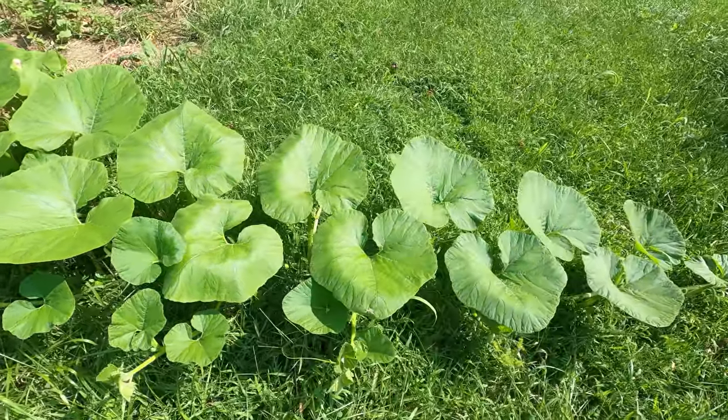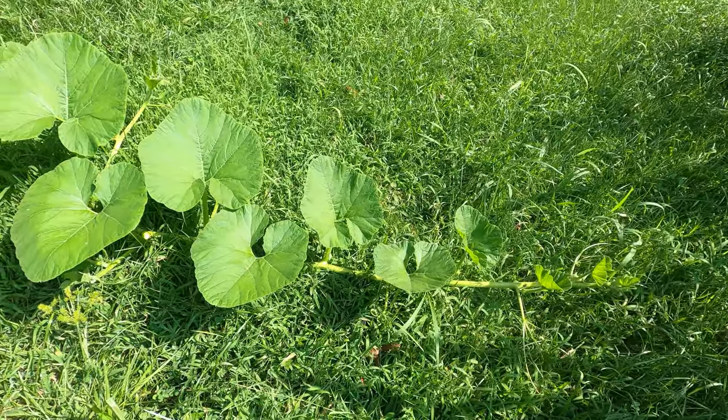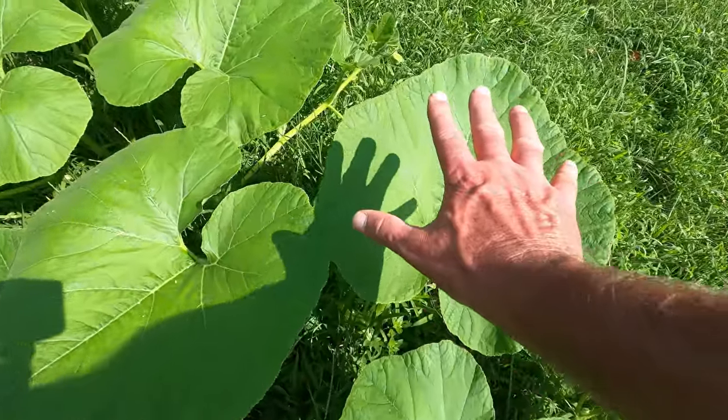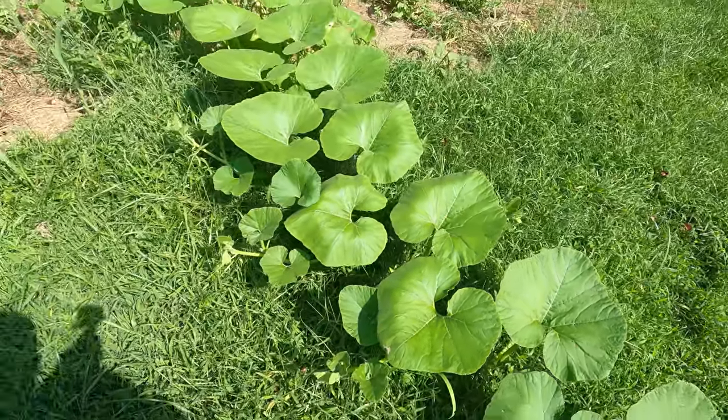One thing we did do was plant pumpkins. One of the cool things about pumpkins is they're pretty robust. They grow fast. You look at the size of that leaf — it's pretty big, which is really cool.